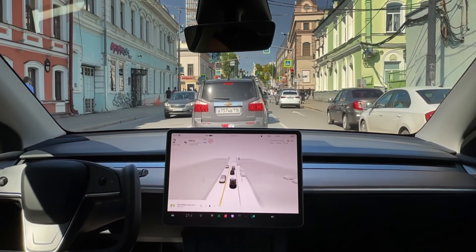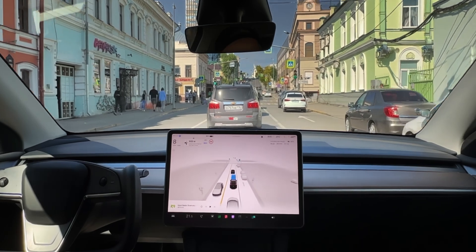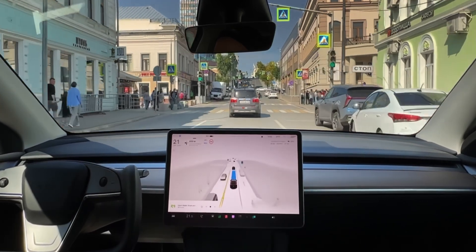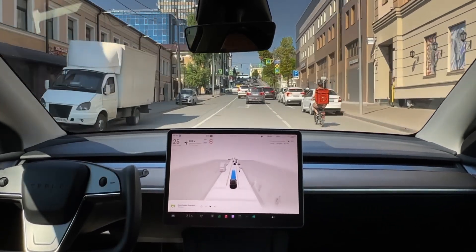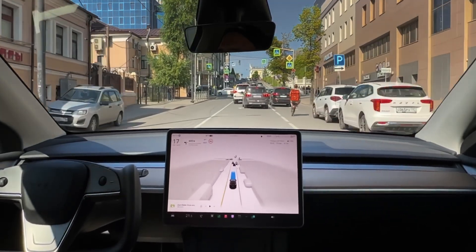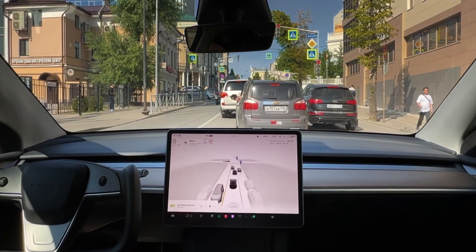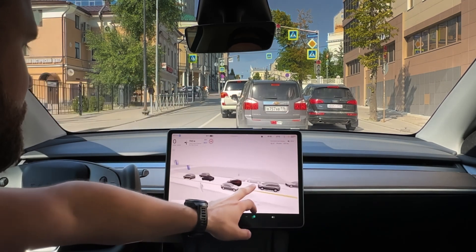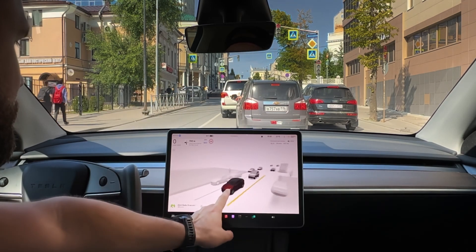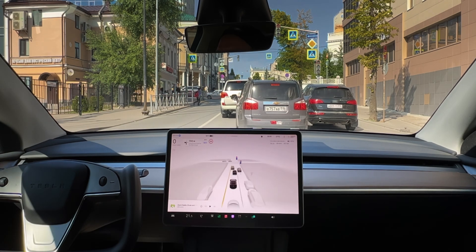This is far from official full self-driving — it is the exact official software, but it is not supposed to work in Russia. But here you can see it driving, avoiding a guy on a bicycle, following traffic signs that are not even in our letters — they're in Russian Cyrillic. I can't read those, you probably can't read those, but guess what? Tesla FSD can read those signs and not only read them, but drive according to them. And that is completely insane.